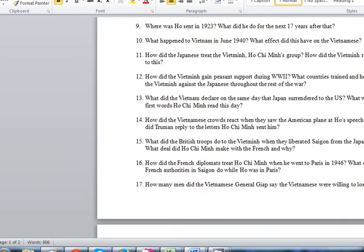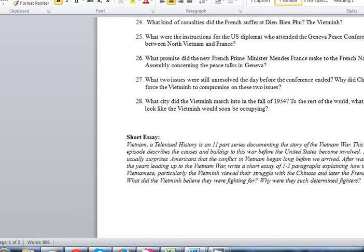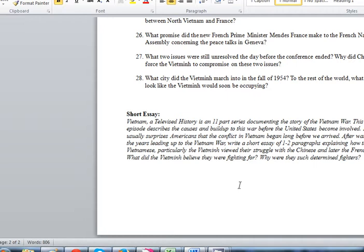The way that I grade these is fairly easily. If you've answered most of these questions, then I give you points. For example, if a question asks what two issues were still unresolved the day before the conference ended and why China forced the Viet Minh to compromise — well, if you answered the first part but not the second, I don't want you to pause the movie and go back. You're fine with just answering the first part. What I do mark you down on pretty badly is if you skip the short essay. The short essay is your chance to tell me what you thought of the film and what point you thought they were trying to make. I don't grade you on structure like in other essays — I just want some substance in there. If you give me one or two paragraphs, you're going to get 100% on that.